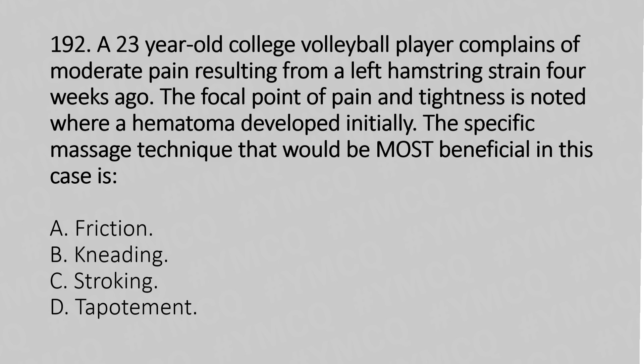Option A: friction. Option B: kneading. Option C: stroking. Option D: deportment. And the answer is option A, friction.